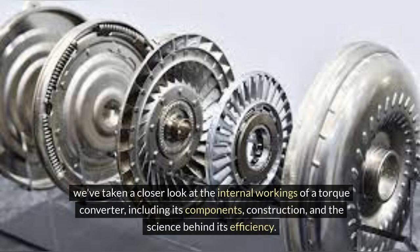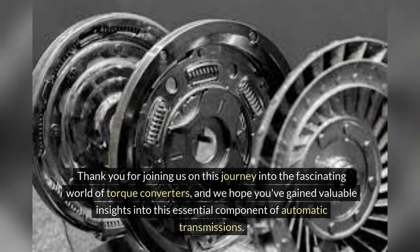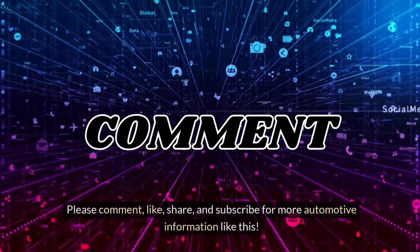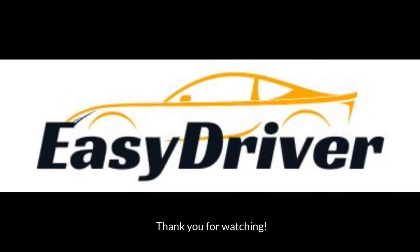We've taken a closer look at the internal workings of a torque converter including its components, construction and the science behind its efficiency. We've explored the pump, turbine and stator and how they work together to achieve efficient power transfer. Thank you for joining us on this journey into the fascinating world of torque converters, and we hope you've gained valuable insights into this essential component of automatic transmissions. Please comment, like, share and subscribe for more automotive information like this. Thank you for watching.